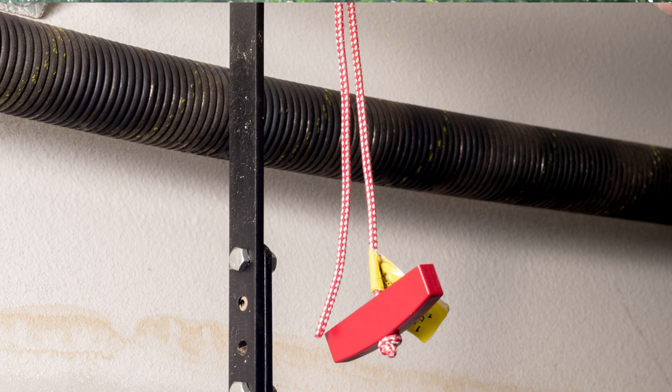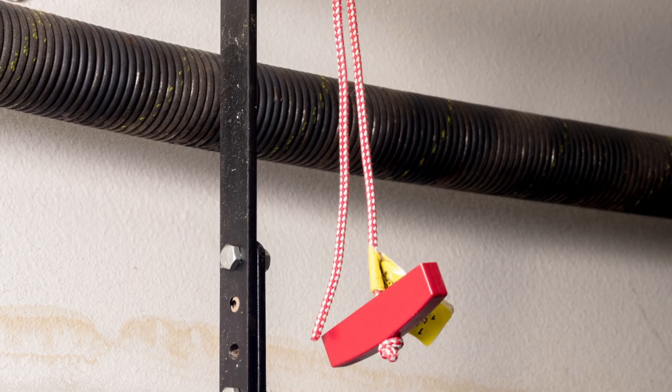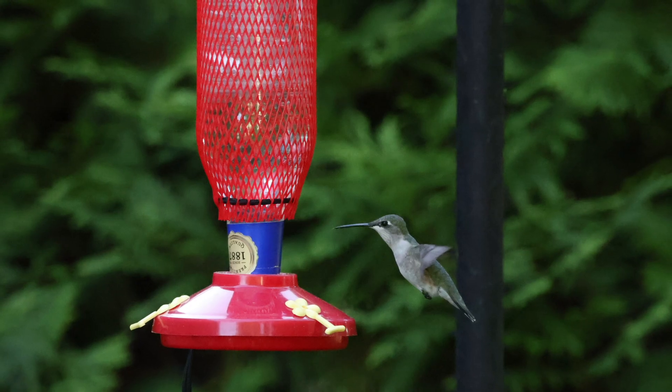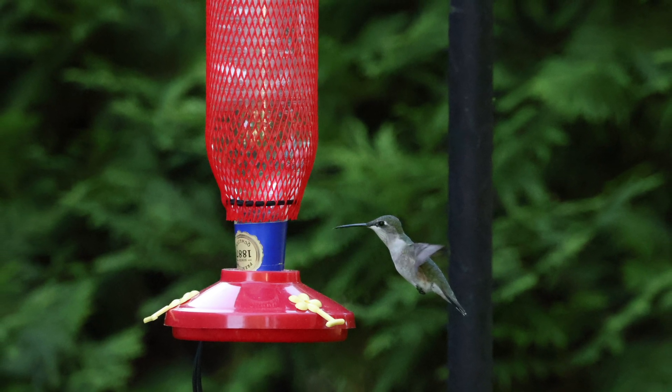First, we need to talk about why this happens, because if you understand the why, you can be more aware and prevent it from happening in the first place. The biggest culprit is the bright red emergency release handle on your garage door opener — that red dangling cord. To a hummingbird, it looks like a red flower or feeder, so they fly inside thinking they're heading towards food.